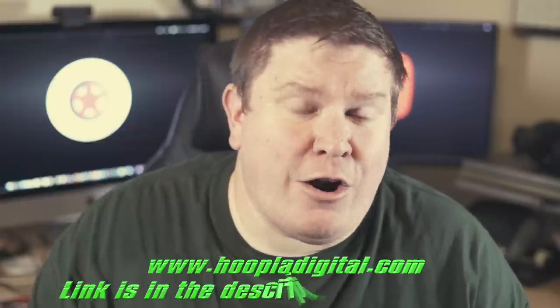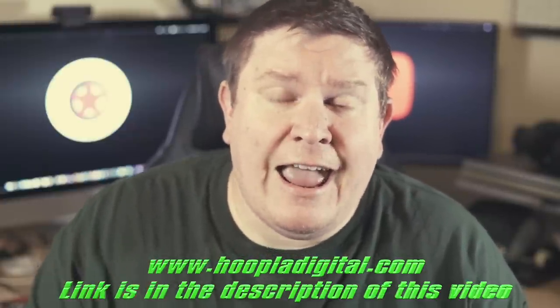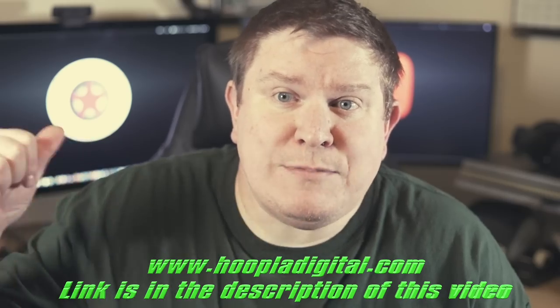Hoopla links to your local library, so you'll need a library card and local library account. Through that, you can go on the website, log in to hoopladigital.com, or you can download the app on your phone or tablet. There are a bunch of resources on there for you and it's all free. You can check out up to five books a month, you can watch movies, you can listen to music. This is one of the best resources, especially when it costs zero money.